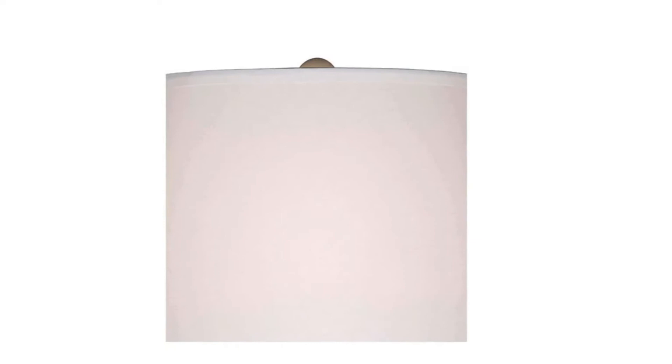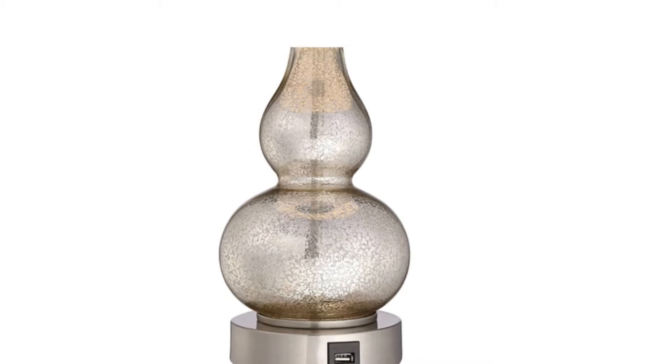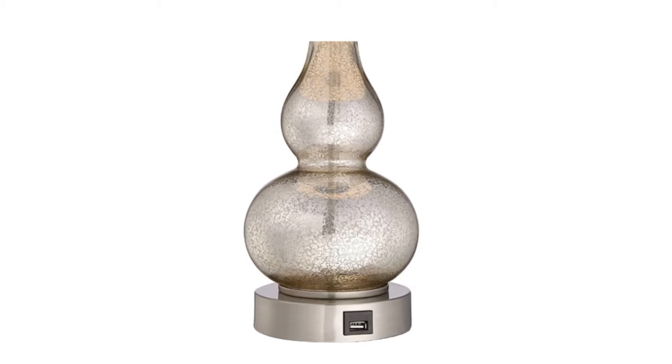Moreover, the USB charger built into the base of the lamps makes laying in bed and charging your device so easy. Each lamp is 22 inches high overall and bases are 5 inches wide. The size is perfect for a small nightstand or even end tables and adds the right amount of glamour. The shade is a true white instead of the cream or ivory color most lamps come with, giving off a brighter, cooler light.